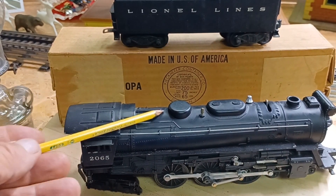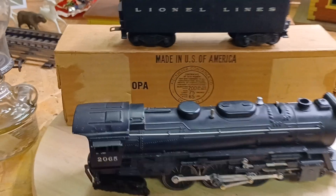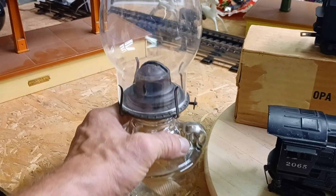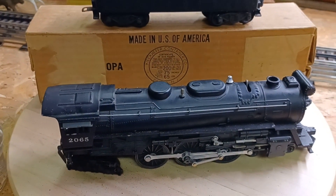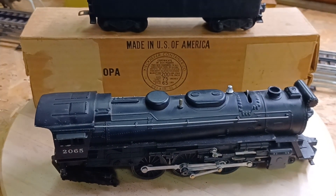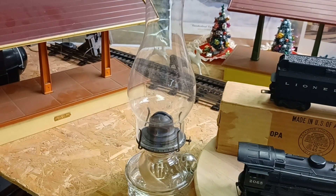I always find something at Rogers that's just cool and interesting. I found that lantern — very nice shape. The key is I paid $60 for the engine and tender — both of them — unheard of. And I think I paid $8 for the lantern, just the way it sits. I didn't do anything to it.